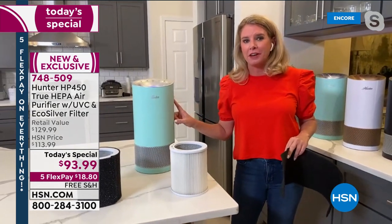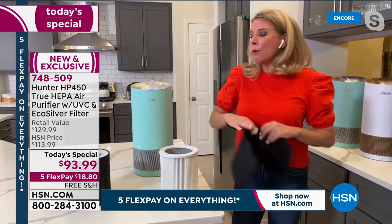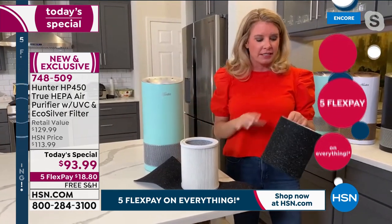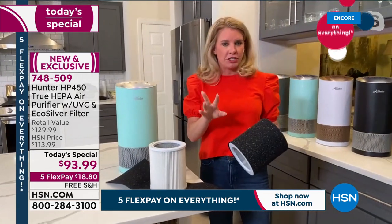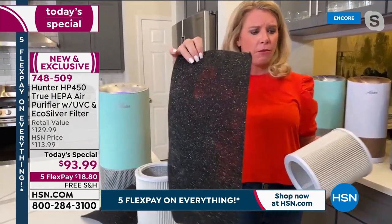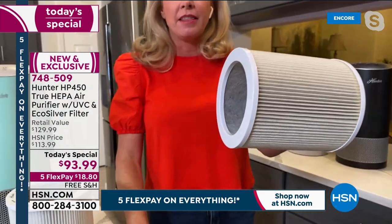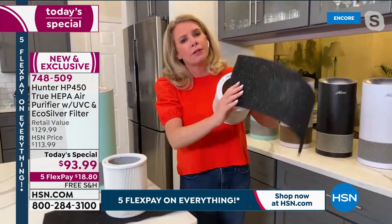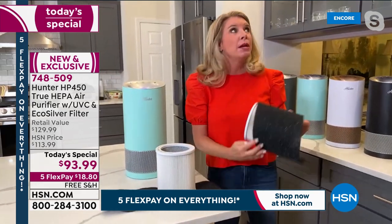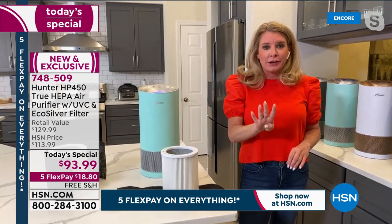I want to explain why this air purifier is so revolutionary — let's compare the past to the new. When we first brought this type of filtration system to you more than a year ago, we had two layers of filtration: the eco silver technology which inhibits the growth of microorganisms, and a true HEPA filter — getting rid of 99.97% of particulates in the air. That was great, but now we've doubled down and we're giving you four layers of filtration.